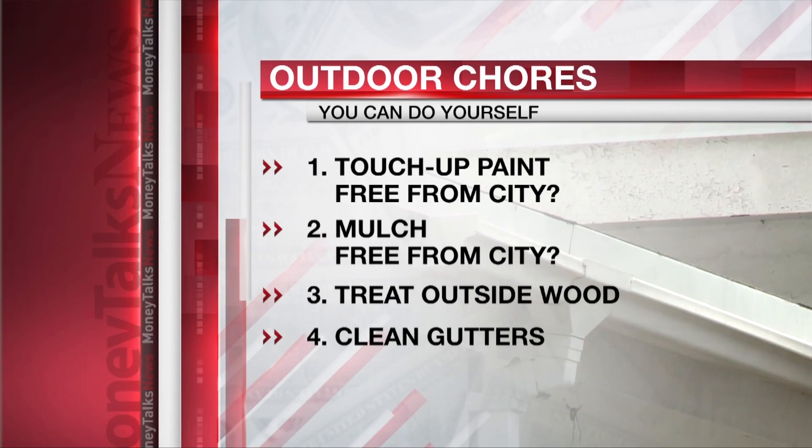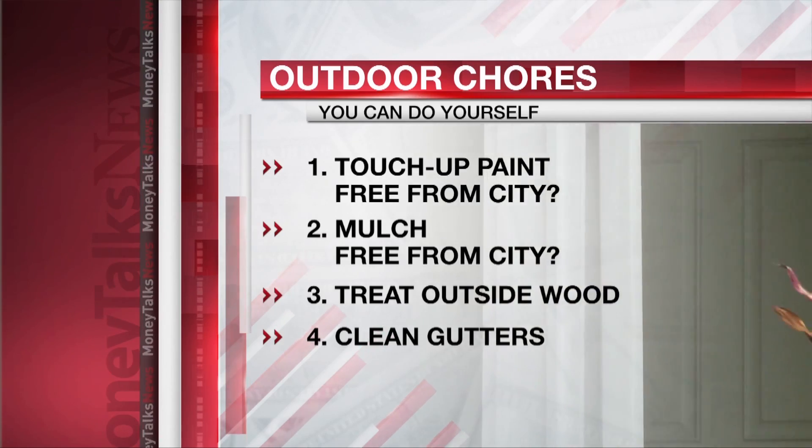Number four: clean out the gutters to improve drainage and help prevent roof problems. Of course, be careful on the ladder.